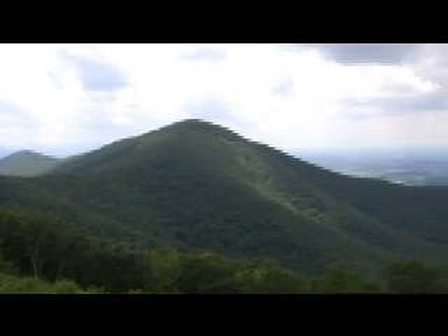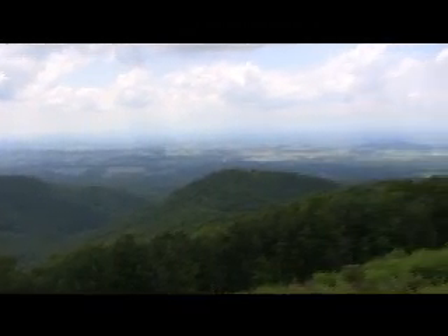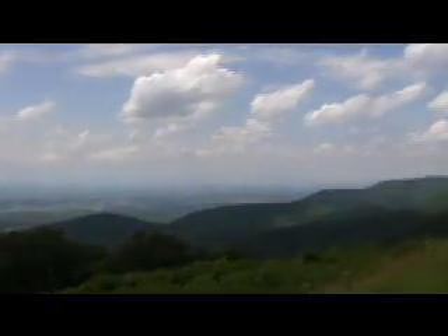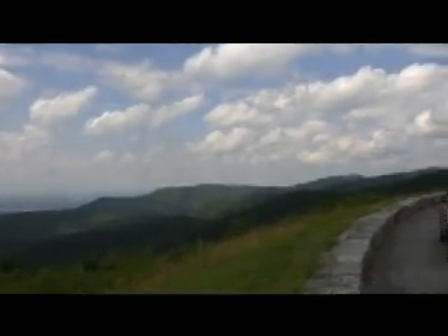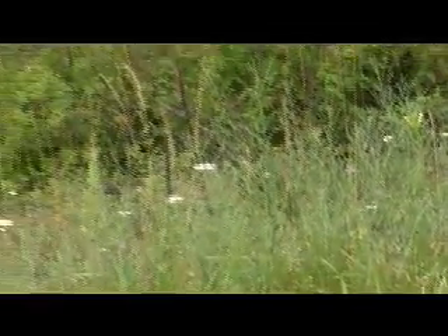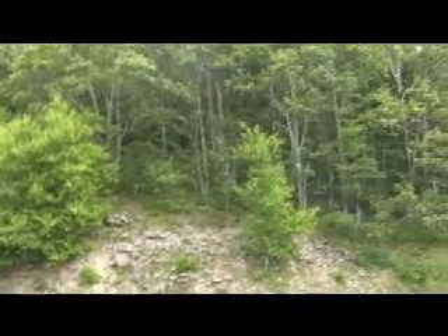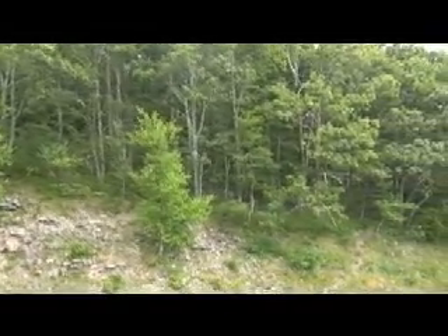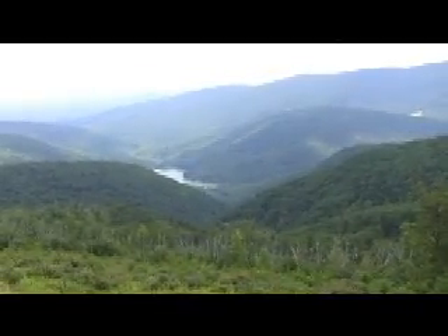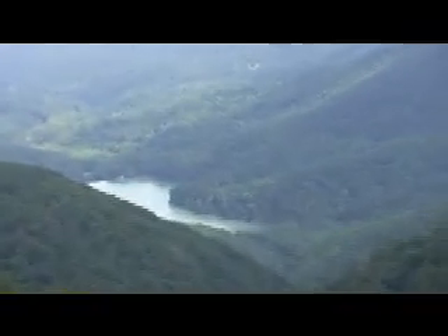Another glorious view. Some pretty wildflowers. And more forests. Here we are at Mormons River Overlook, and way down there is the river.